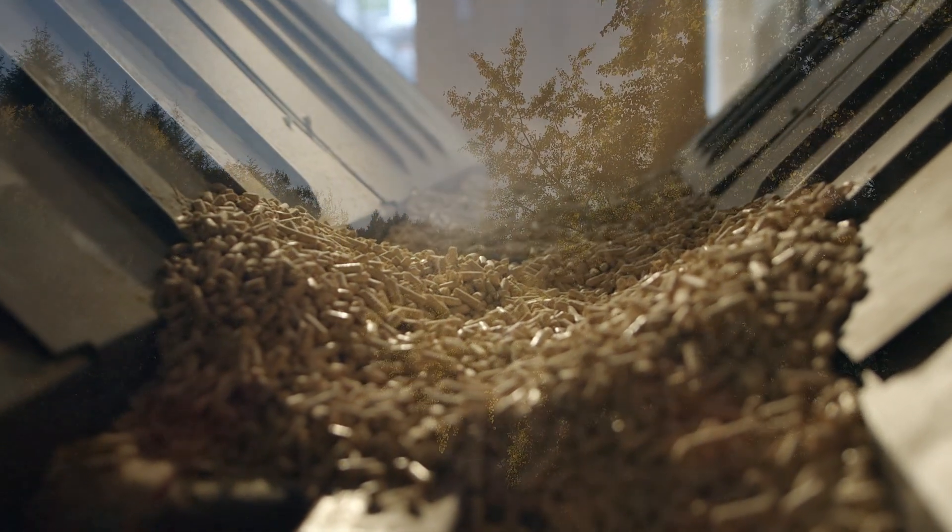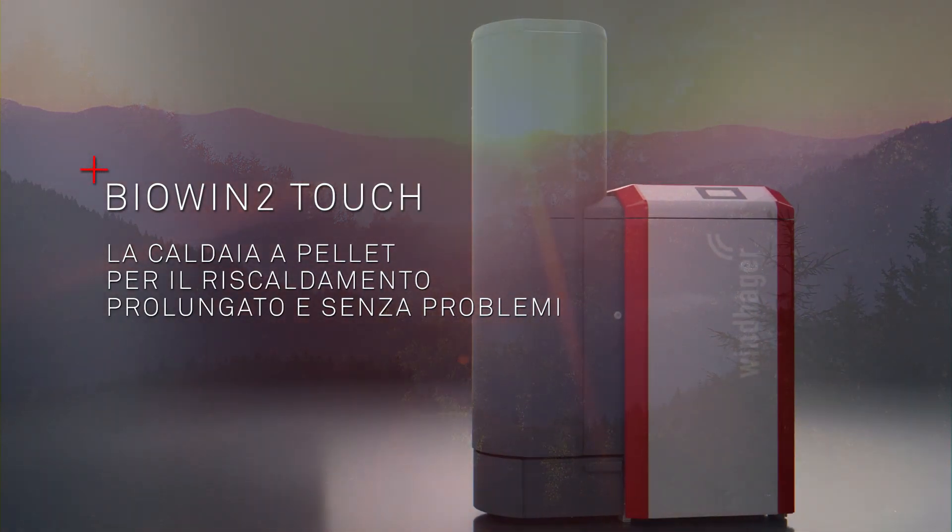La serie di caldaie BioWin 2 di Windhager: lunga durata, sicurezza e comfort.